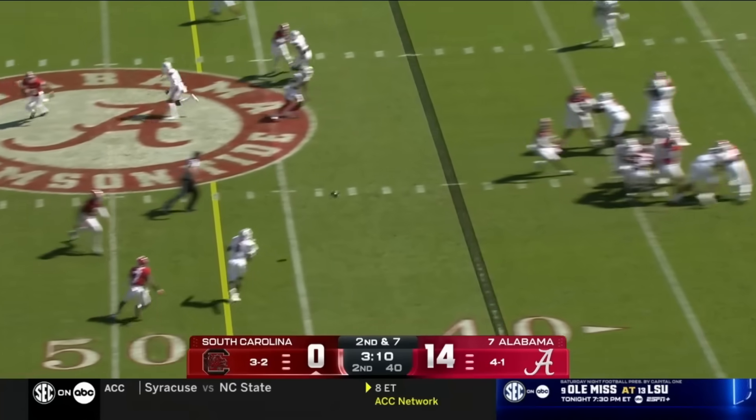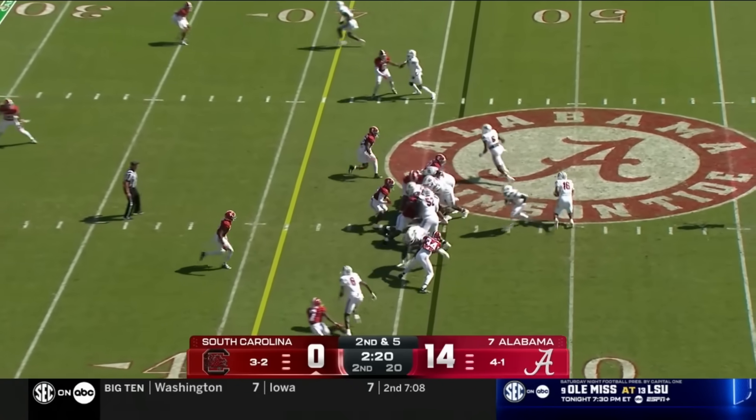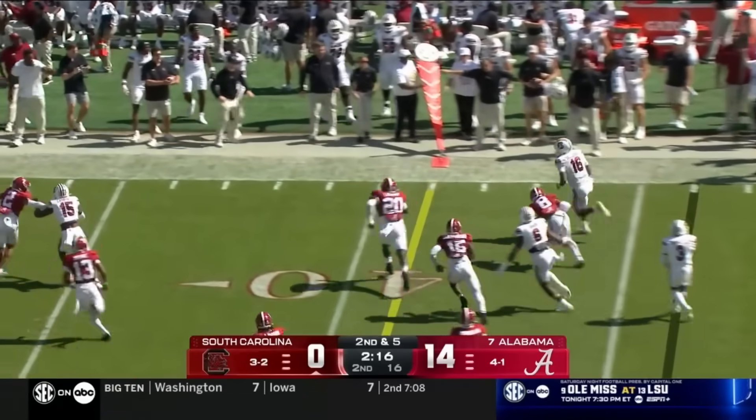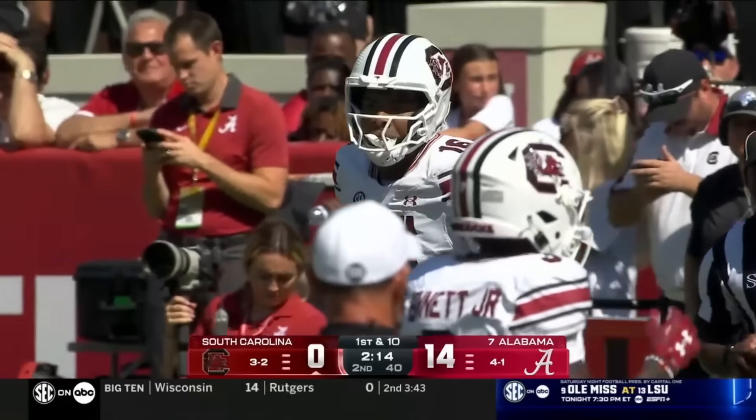Second and seven — they pick up the pressure with a quick strike on the slant to Harbor. Second and five — Sellers will keep it, going to try to bounce it, and you see that speed and those natural gifts to turn on the wheels and get the first down.